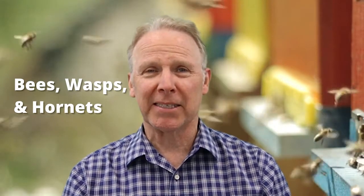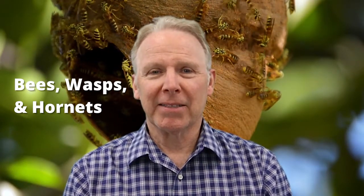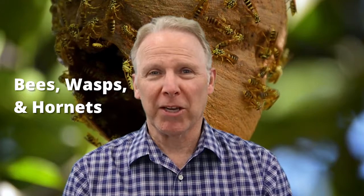The next thing is bees, wasps, and hornets. Most of the time you can see the bees and wasps flying around and avoid them, but a lot of times you can't see the yellow jackets that have their nests on or in the ground — and you want to avoid those because they really hurt.